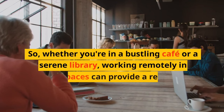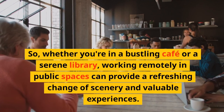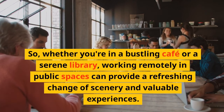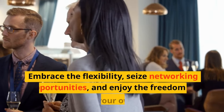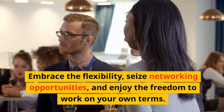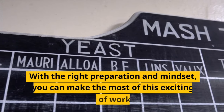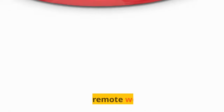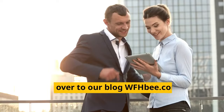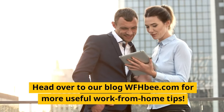So, whether you're in a bustling cafe or a serene library, working remotely in public spaces can provide a refreshing change of scenery and valuable experiences. Embrace the flexibility, seize networking opportunities, and enjoy the freedom to work on your own terms. With the right preparation and mindset, you can make the most of this exciting way of working. Happy remote working! Head over to our blog at wfhb.com for more useful work from home tips.